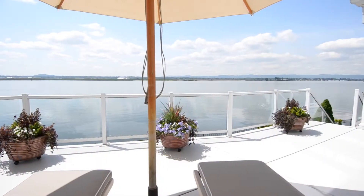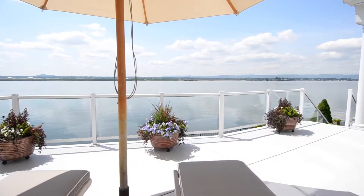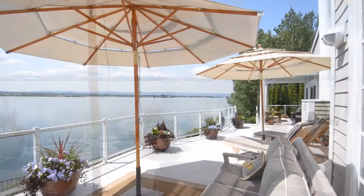Outdoors, you can enjoy stunning views of the Columbia River, Mount Hood, and Portland International Airport from the back deck.